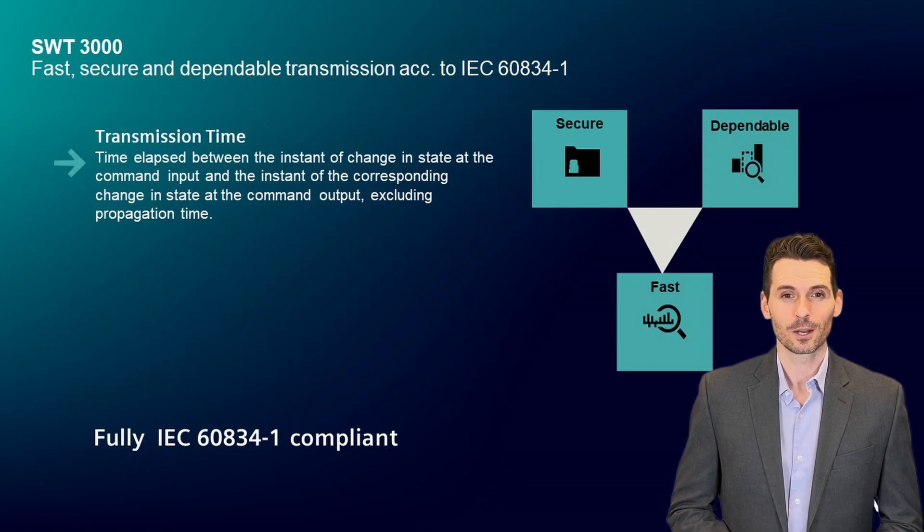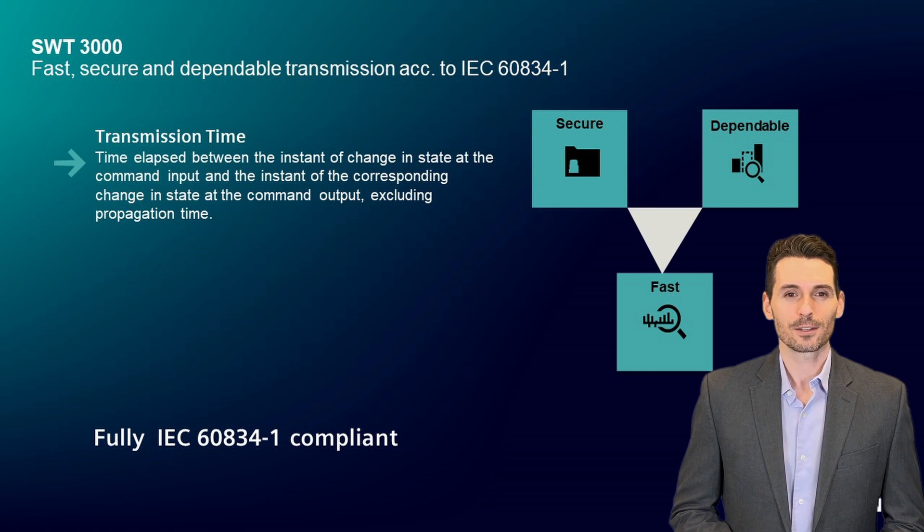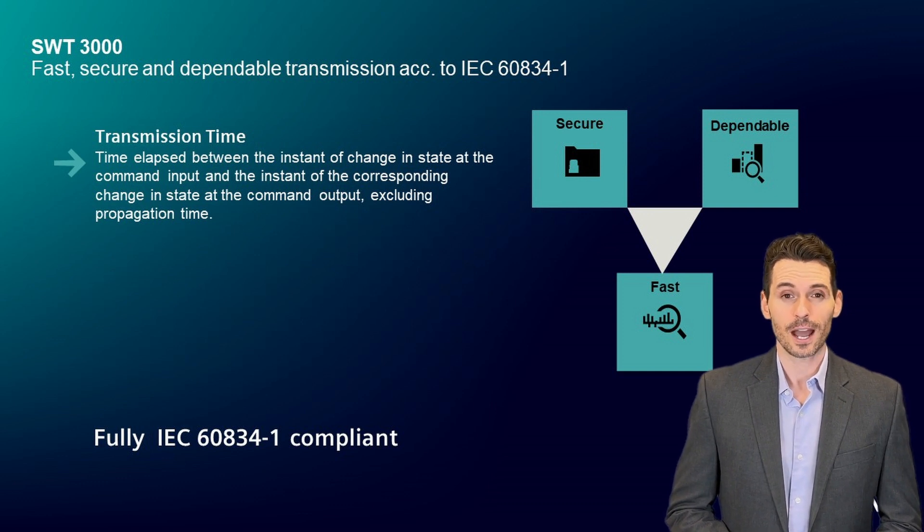Naturally, SWT-3000 sticks strictly to international standardization. IEC 6834 applies to teleprotection equipment of power systems used to convey command information,